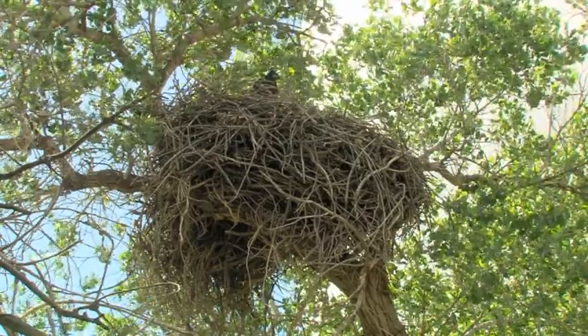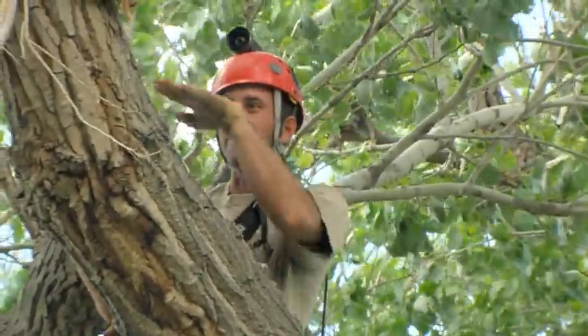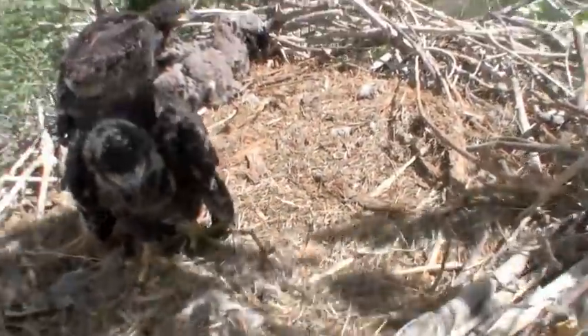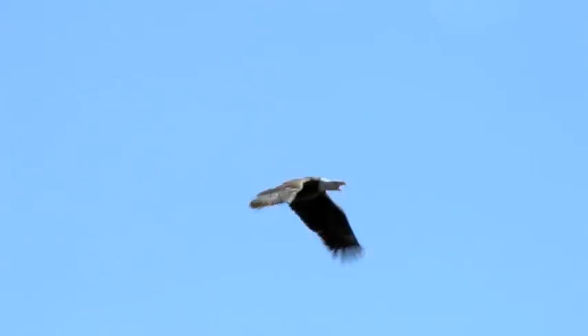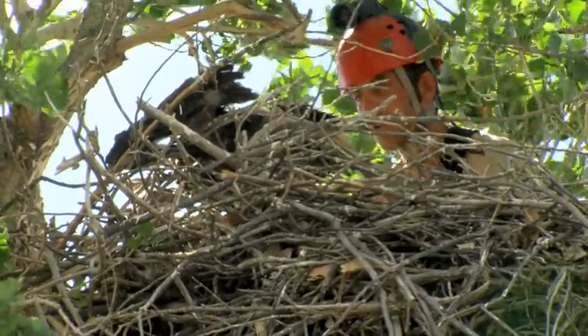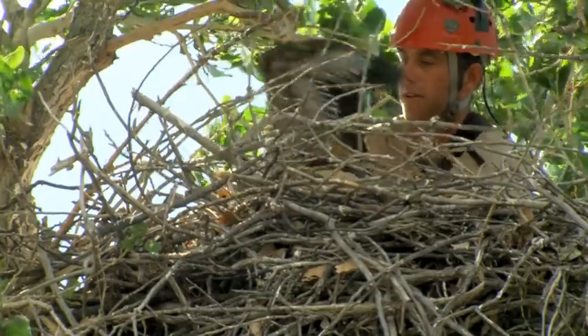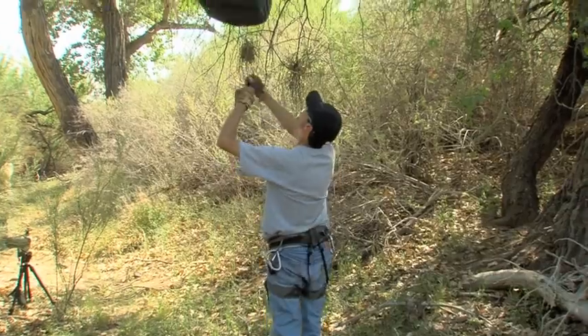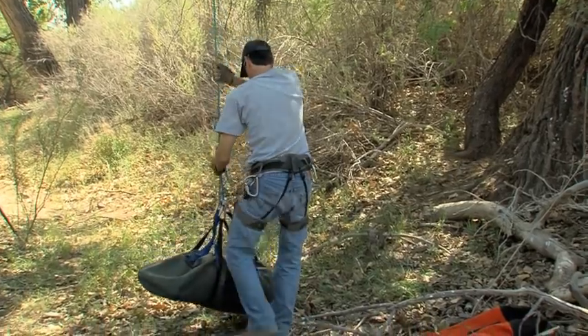Back at the problem nest, Tuck makes his way to the three nestlings — who have to wonder what is going on, if nestlings in fact wonder about those kinds of things. The parents stay nearby, vocalizing their displeasure with this intruder in their midst. He carefully grabs each nestling, puts a hood over its eyes to calm it down, and booties over its talons, and places them in a special bag so they can be lowered to the team waiting on the ground.